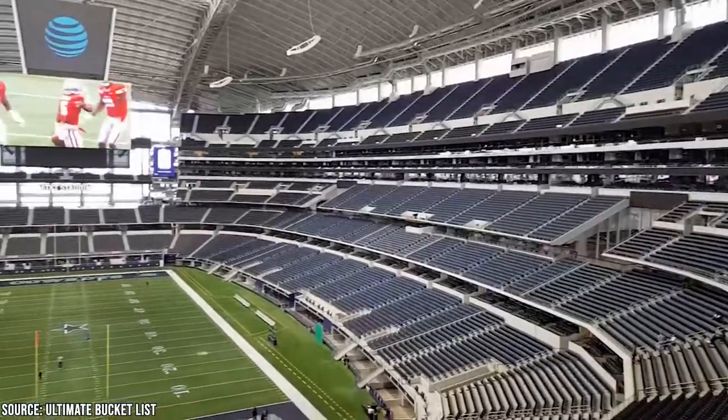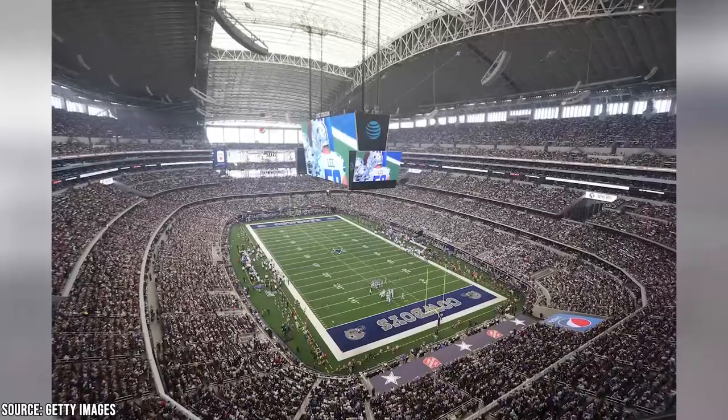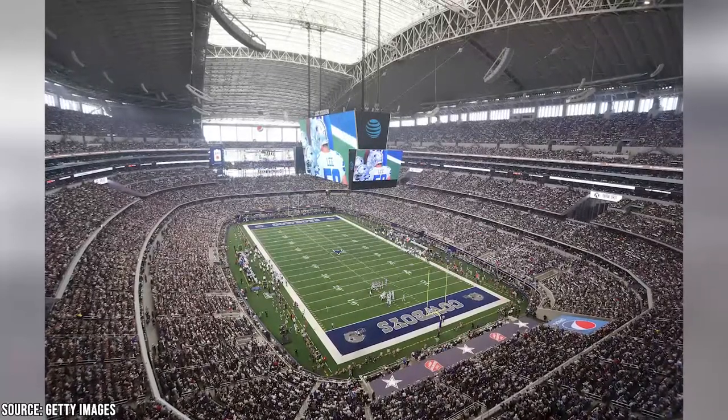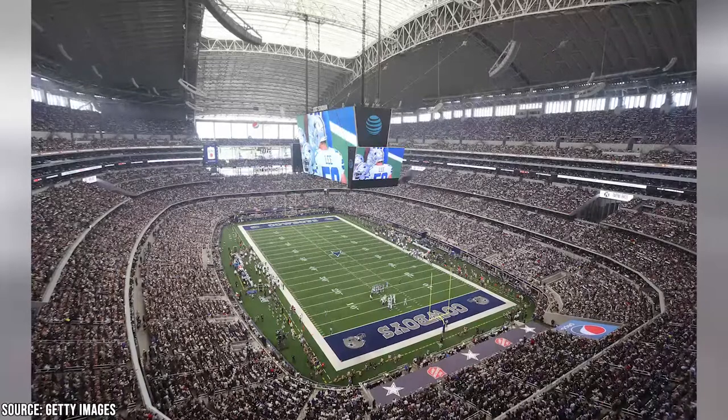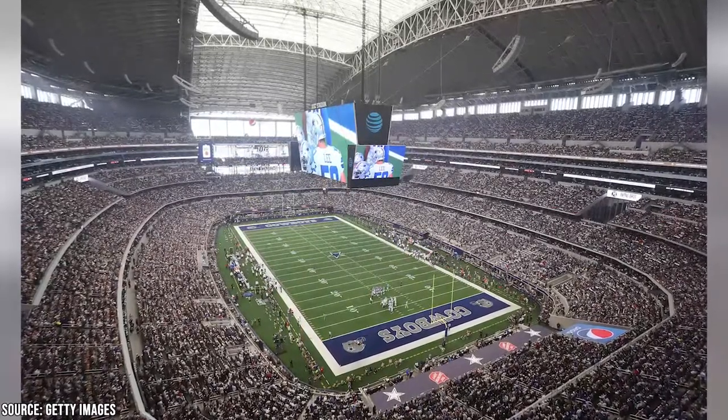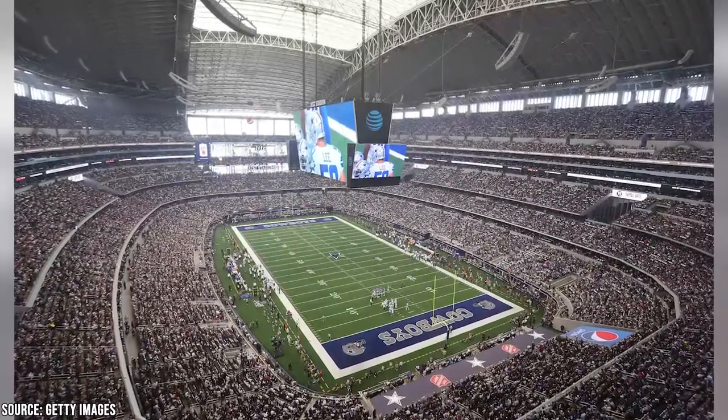You don't have to be a major football fan to enjoy a Cowboys game — everyone can enjoy the atmosphere and cheers. Come to the parking lot early and tailgate with the NFL's most passionate fans for the full experience. There is certainly a party vibe in the parking lot, as many people bring grills, speakers, and more.